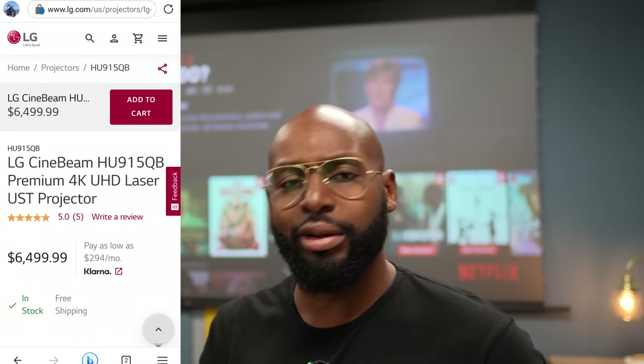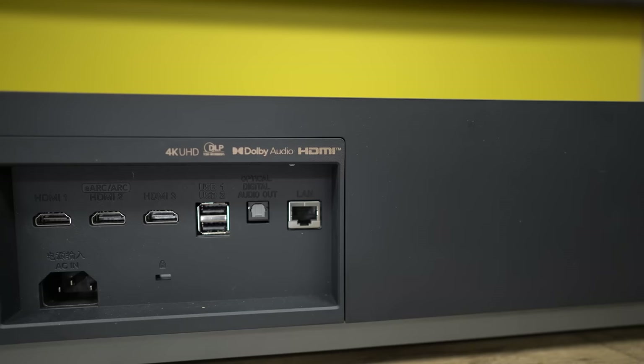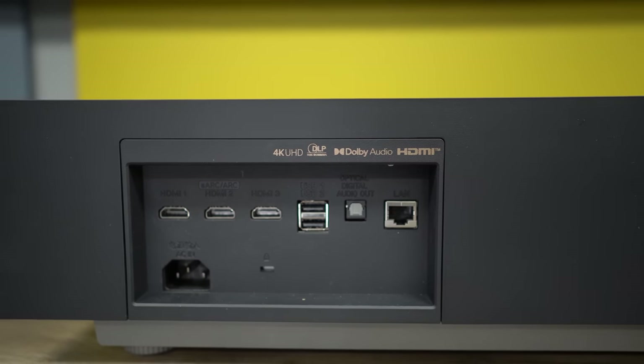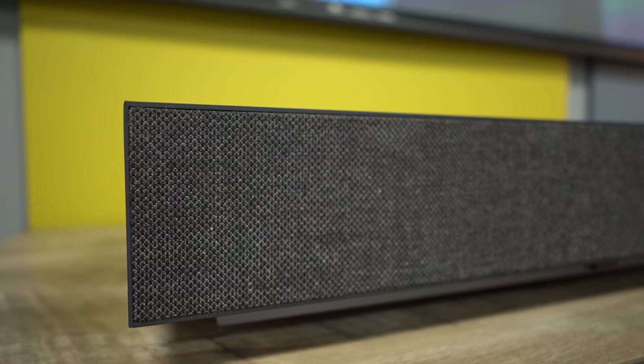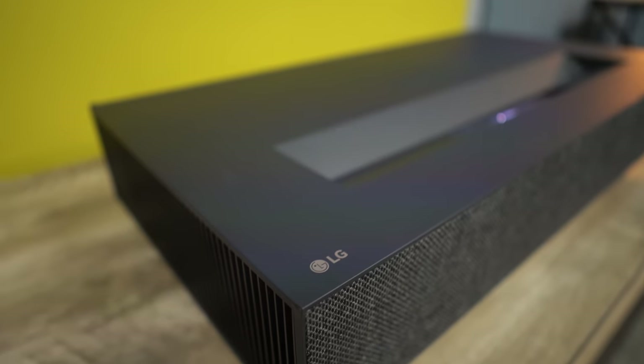People are wanting to go ultra big. So what you do is you take out your piggy bank, flip it upside down, crack it open, get all the coins out, and you spend $6,500 on a brand new LG Ultra Short Throw Projector. That LG bad boy right there — that projector is so awesome. It's got all the inputs and ports you need. We're talking Dolby Atmos, true blacks, real 4K — like 3,000 anti-lumens worth of 4K. This thing has everything a person could want in an Ultra Short Throw Projector.